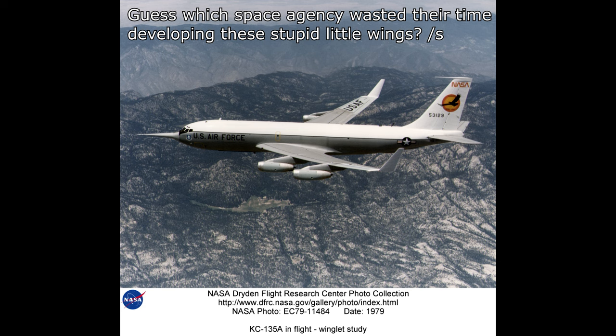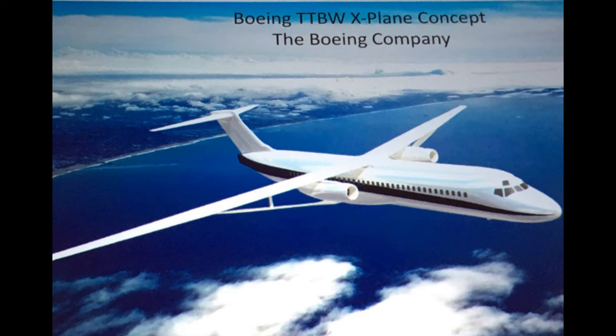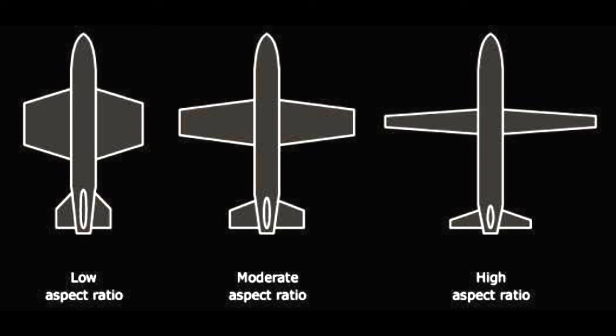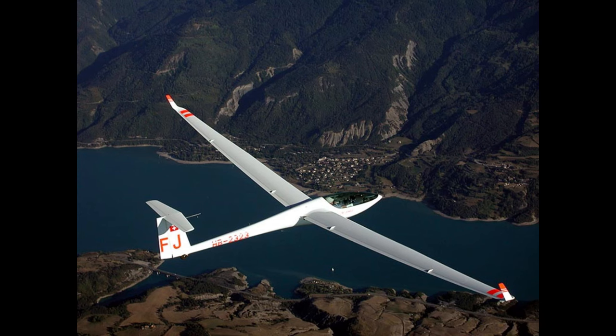So anyway, this is called the Transonic Truss Braced Wing Demonstrator. First of all, it's a high aspect wing. The wing chord is the length of the wing from front to back, and the span is the length going out — aspect ratio is the ratio of those numbers. As you go from a low aspect, short stubby high-chord wing, to a long thin wing, the area can remain the same but the aspect changes. High aspect wings, well designed, will have better drag properties and generate more lift. That's why gliders use these big long wings to soar on thermals without any engine power.